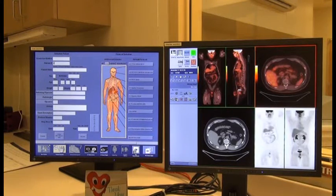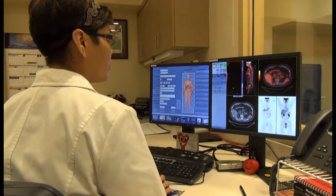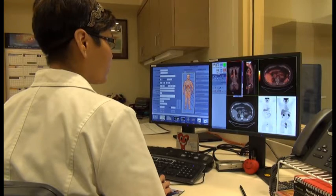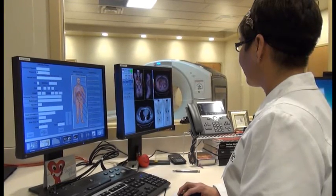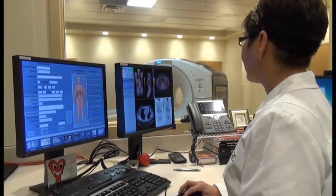PET CT is a combination of two different types of scans. PET stands for Positron Emission Tomography, which is combined with the CT, or Computed Tomography Scan. The PET scan provides functional information, specifically biochemical metabolism within abnormal cells, whereas the CT scan provides anatomical localization of the patient's body.